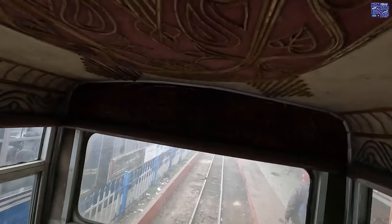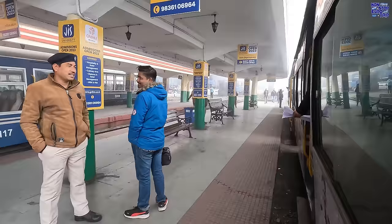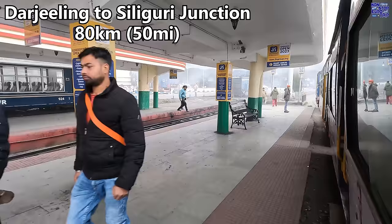Take a moment to admire the intricate wood ceiling of our coach — it really adds a touch of elegance to the interior. We finally depart at 09:15, approximately 15 minutes behind schedule. While the distance from Darjeeling to Siliguri Junction is only 80 kilometers, the scheduled travel time is a whopping 7 hours and 30 minutes.